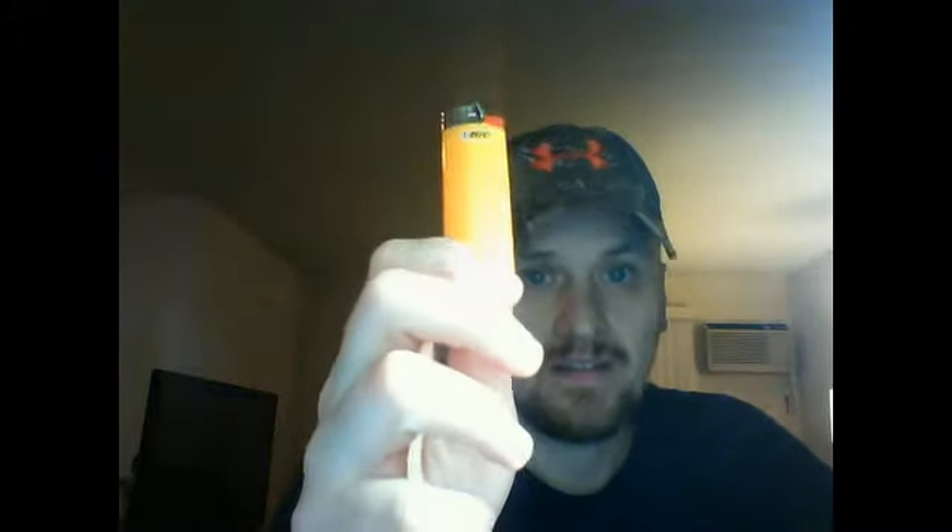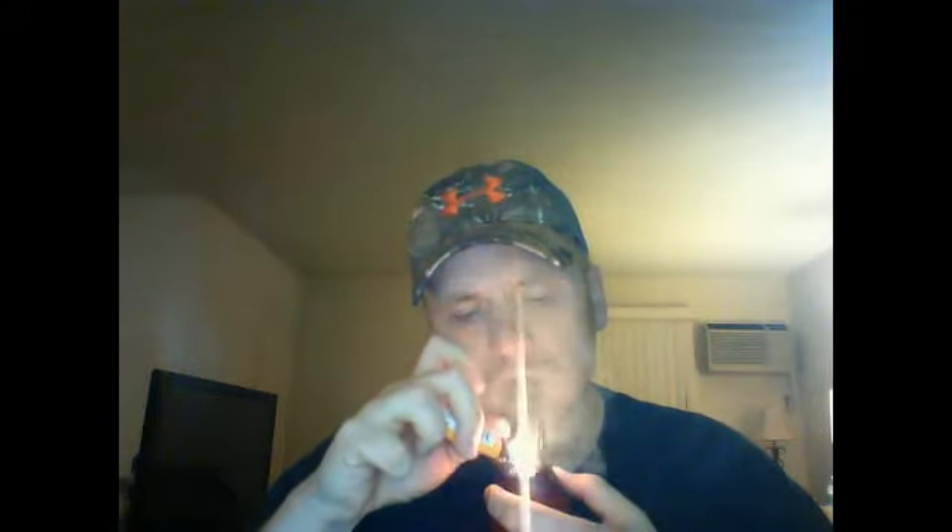I'm going to light it with none other than the Bic Orange Lighter — shout out to Pipe Smoker Stew. Everybody, get an orange lighter and show it off. I'm telling you, it's the best lighter you can have for your pipe. The tobacco is just a little bit moist, but it's not bad.